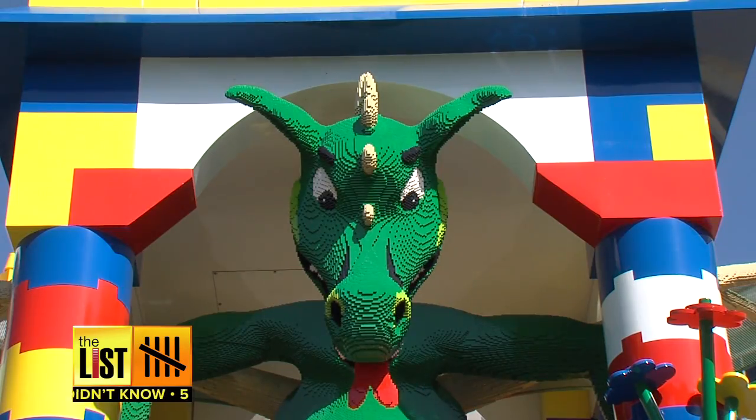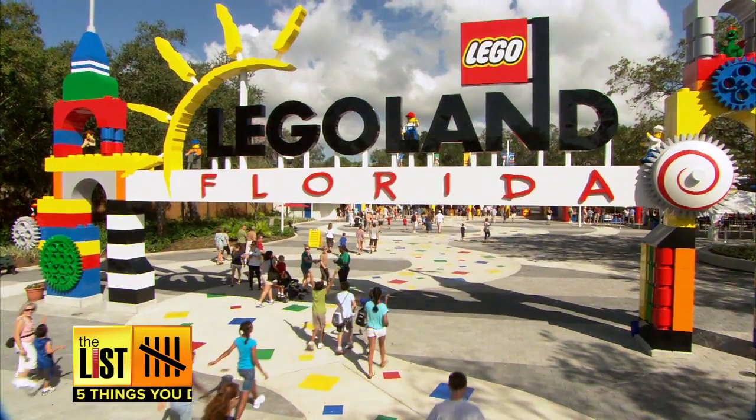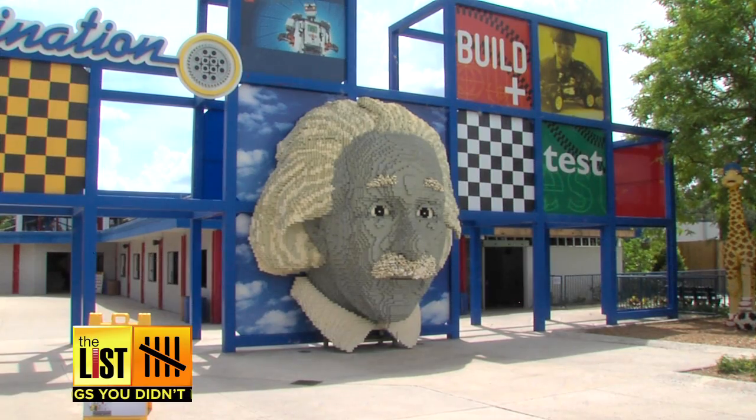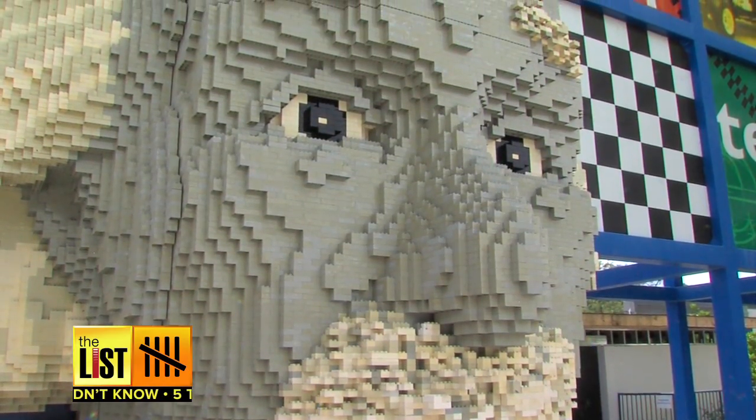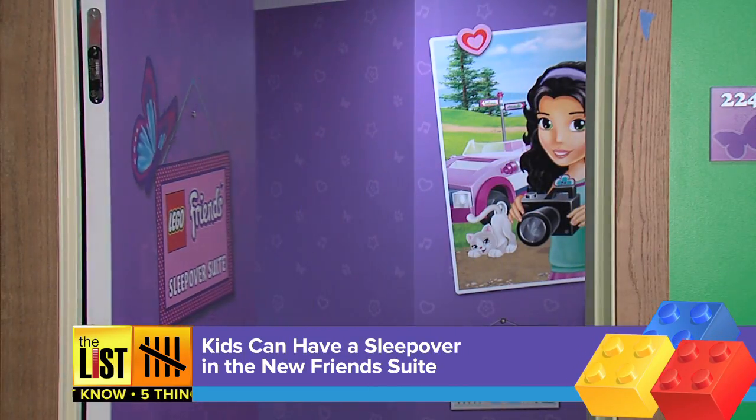Number two: the security dragon that greets you outside the hotel literally weighs a ton. But the biggest model at Legoland is Einstein — it has 1.25 million Lego Duplo bricks in it, built in six different sections and assembled on site. Six months is about how long it took.